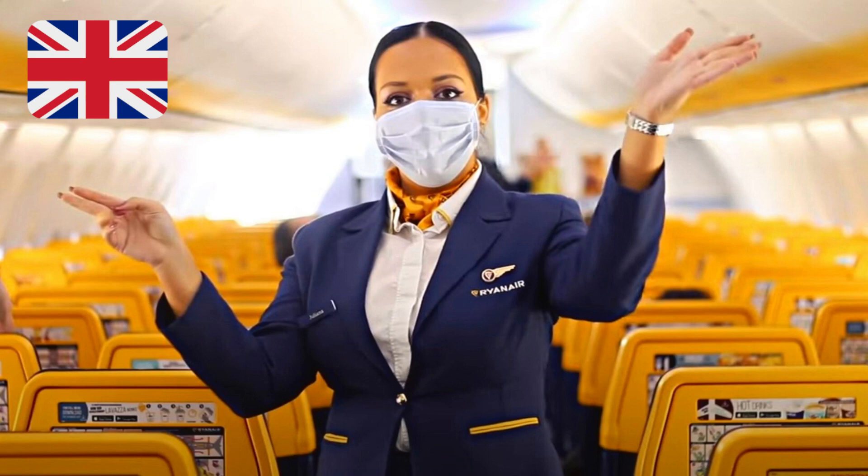To inflate the life jacket, pull down sharply on the red toggle. There is a mouthpiece for further inflation or deflation and a light to attract attention. Do not inflate your life jacket inside the cabin, as to do so will impede your exit.